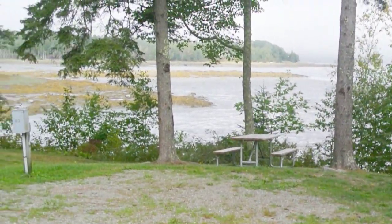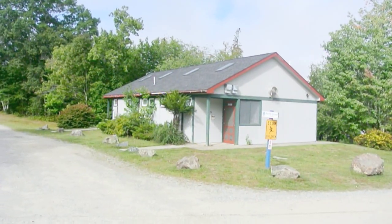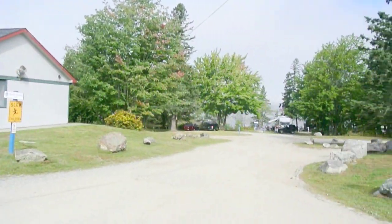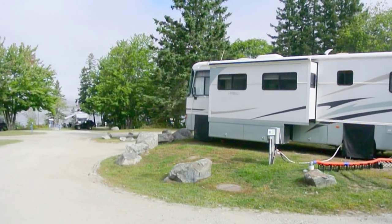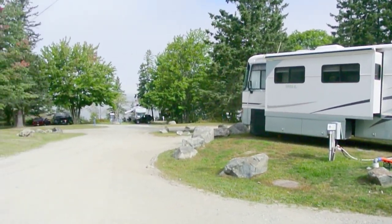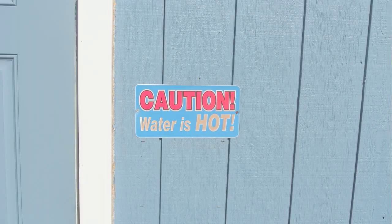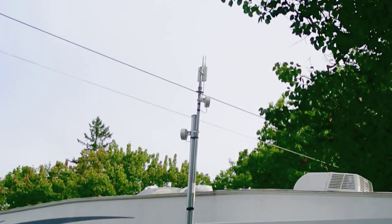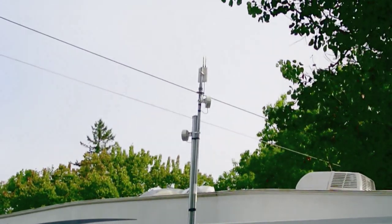If you want to spend $100 a night you can get one of these campsites right down by the ocean. This is one of the bathhouses. Some sites have full hookups, most of them are water and electric, but they do have several dump sites on site. As the sign says, the shower water is hot, and there's free Wi-Fi with several transmitters throughout the park so you always get a good signal.